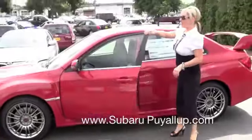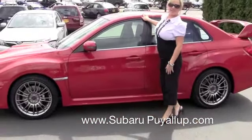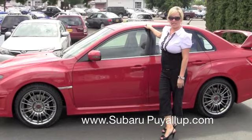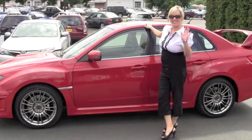Alright, so there's a look at the new 2011 WRX STI. If you want to come down and look at it, it's located at 720 River Road in Piola. Bye.